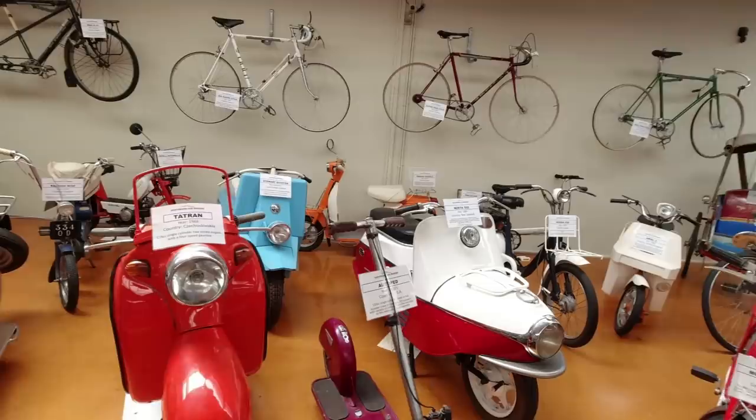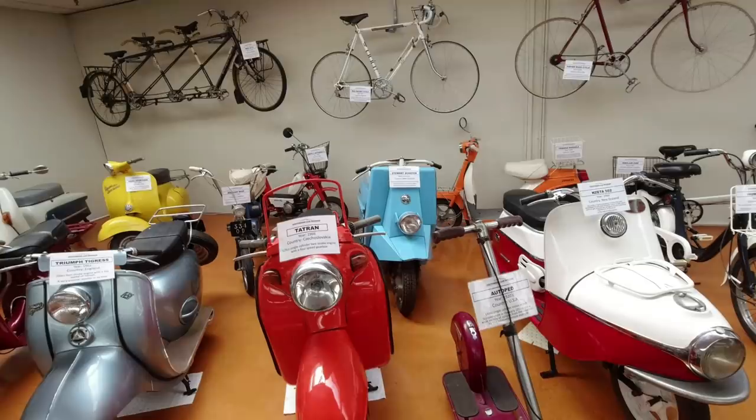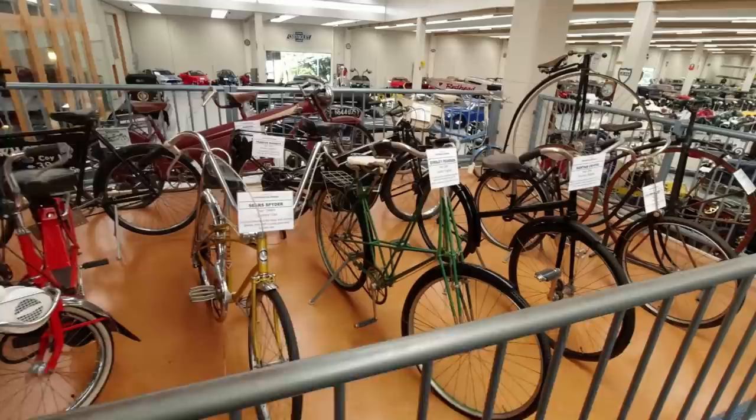I think that's the Stuart scooter - I think we saw the prototype for that at the Packard and Pioneer Museum. A rather unsuccessful effort to manufacture a scooter here in New Zealand. Well, not everyone can be a winner.